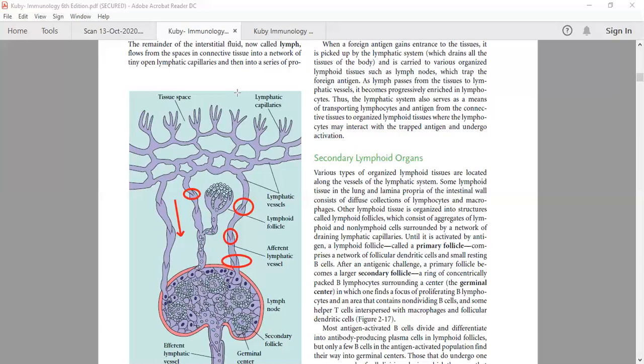Primary follicles have an isoreticular network of follicular interdigitating cells. Secondary follicles form after antigenic challenge — the primary follicle becomes larger and forms a secondary follicle. After antigenic presentation or antigenic challenge, there is a central cavity known as the germinal center. This is the major difference: secondary follicles have a germinal center, primary follicles do not.